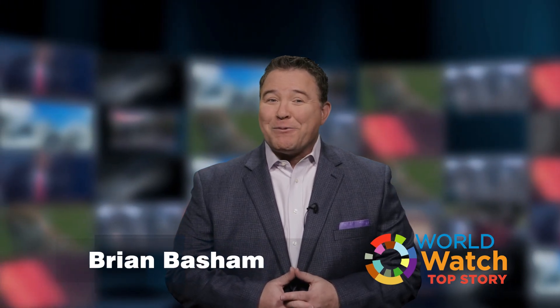Well, thanks for watching everybody. Remember, whatever the news, the purpose of the Lord will stand.